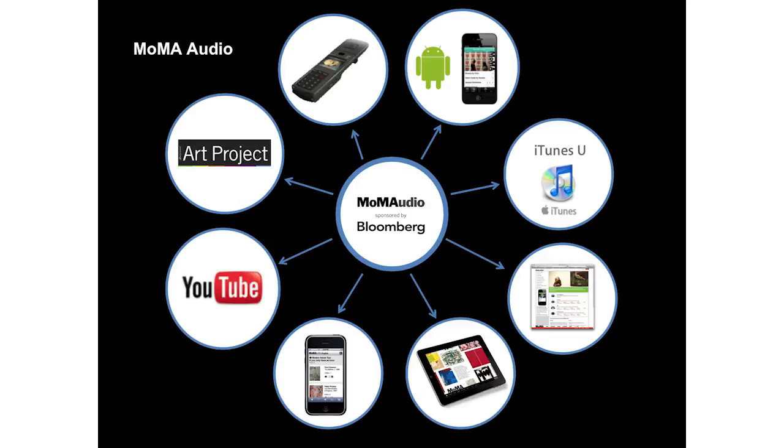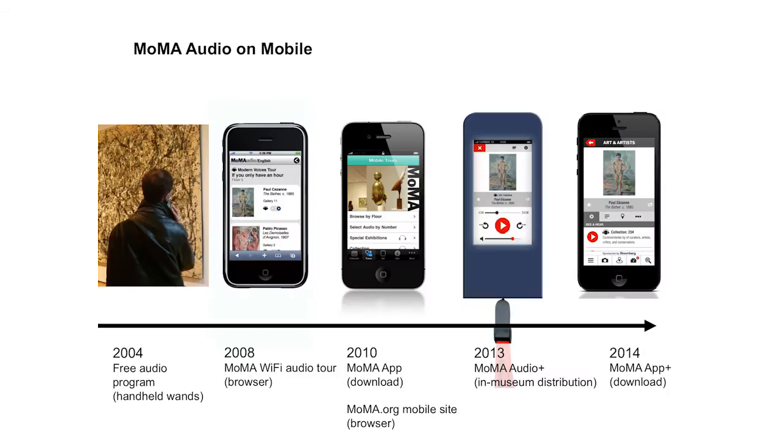For years we worked with an outside vendor to produce audio content, and we've retained copyright to this material since about 2005. Free distribution combined with copyright ownership meant we could offer content through a variety of online channels. This audio content became the basis for MoMA's mobile program.